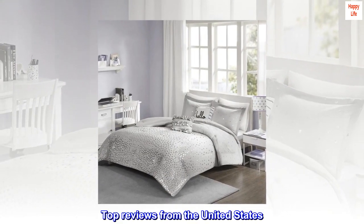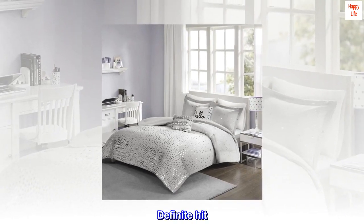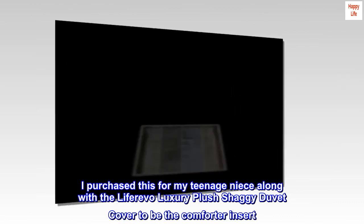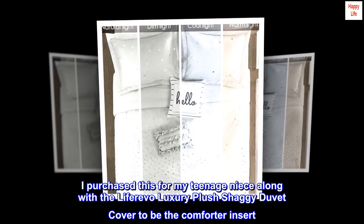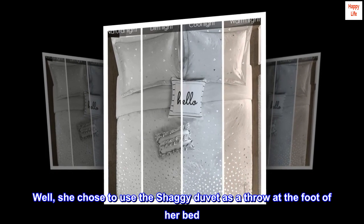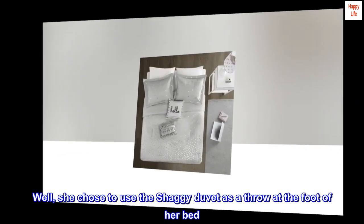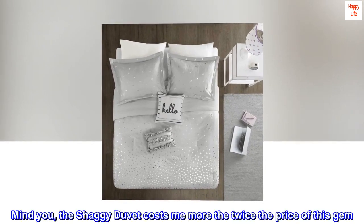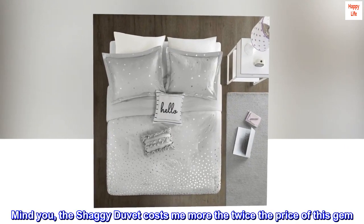Top reviews from the United States. Definite hit! I purchased this for my teenage niece along with the Liferevo Luxury Plush Shaggy Duvet Cover to be the comforter insert. Well, she chose to use the shaggy duvet as a throw at the foot of her bed — mind you, the shaggy duvet cost me more than twice the price of this gem.